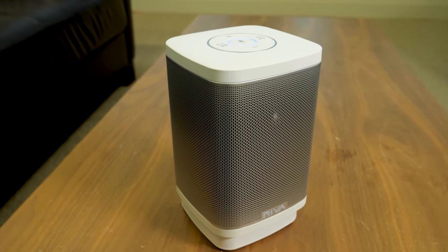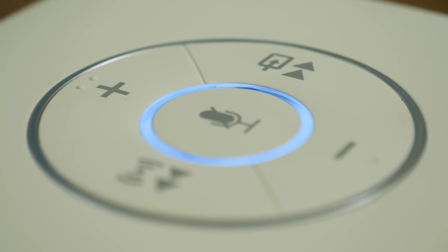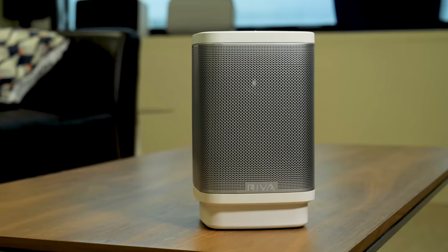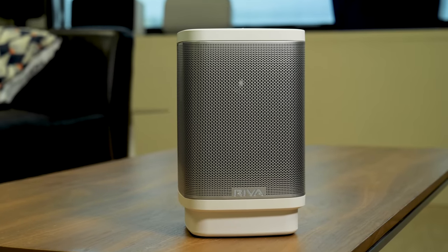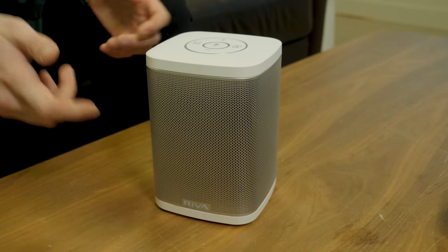Those of you familiar with the smart speaker market might see this as looking nearly identical to the Sonos Play 1, and you're not mistaken — it does look very similar to the compact Sonos option. But it is better than the compact Sonos option in a few interesting ways.